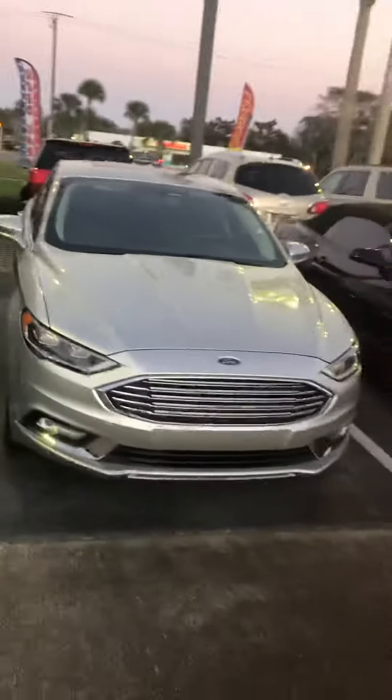Hey, this is Greg at Ritchie Auto here in Daytona Beach. You called in on my 2017 Ford Fusion — we have it right out front here, I want to send you a quick video of it.